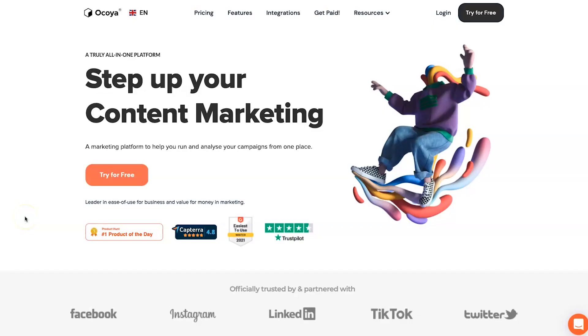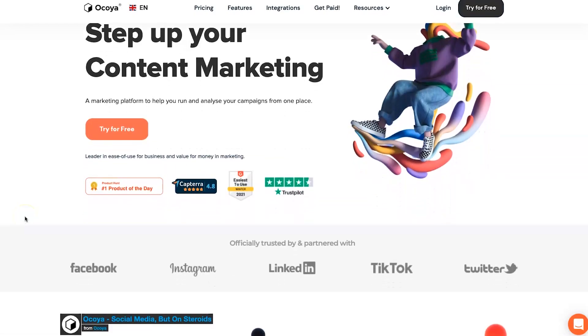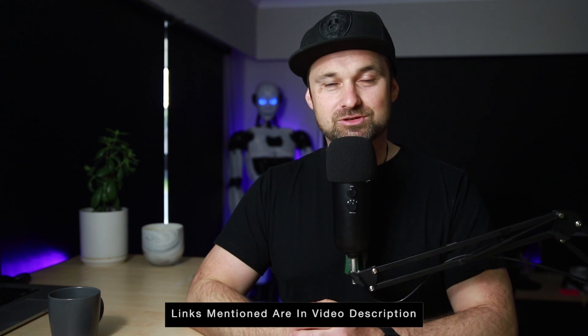Hey, my name is Phil from legitmarketingreviews.com. In today's video we're going to be looking at a social media tool called Akoya. In this Akoya review I want to show you exactly what Akoya does, how it actually works, and by the end of this video you should know if Akoya is right for you. If you're interested in getting Akoya, they are currently having a lifetime deal launch — I've left a link in the description.